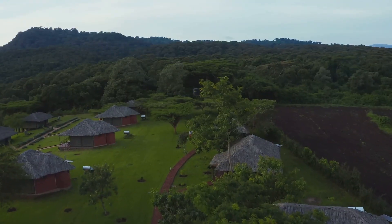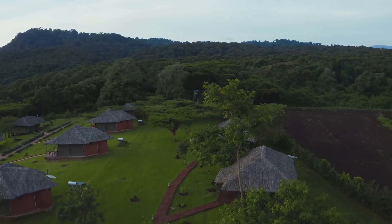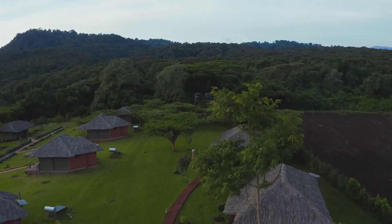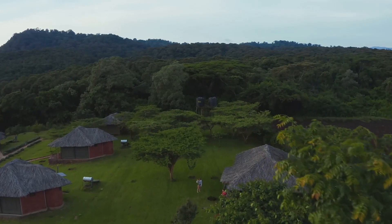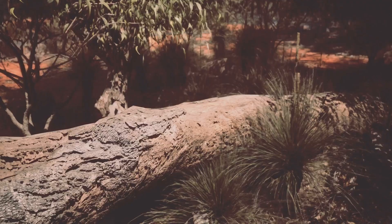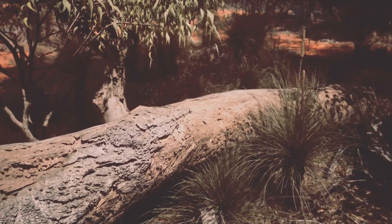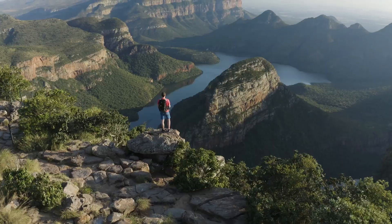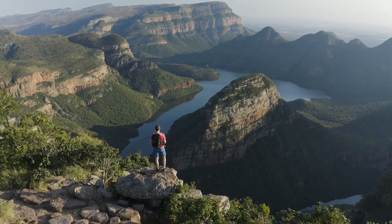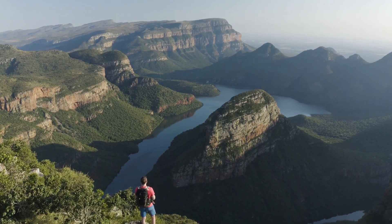And when the day is done, retreat to the comfort of your fully equipped chalet, nestled amidst the natural beauty of the Free State landscape. The resort is enveloped by lush greenery, a testament to the richness of the region's flora and fauna. Whether you're a thrill seeker or a nature lover, Masel Sport Resort has something for everyone.